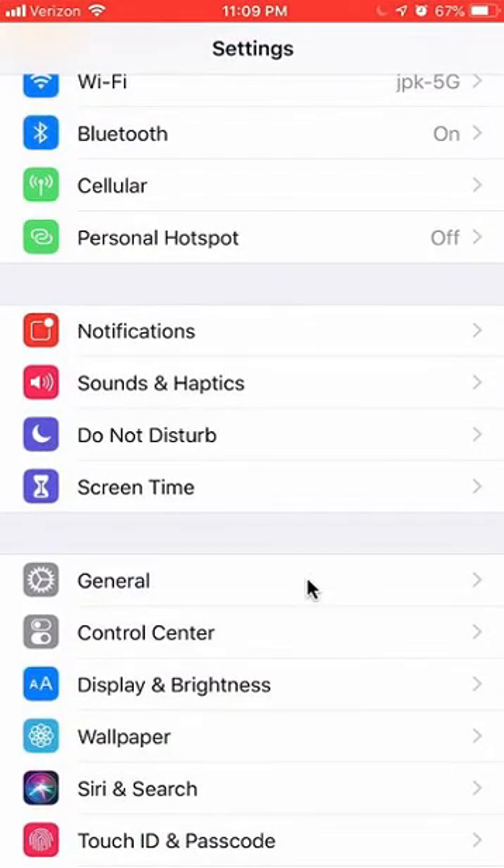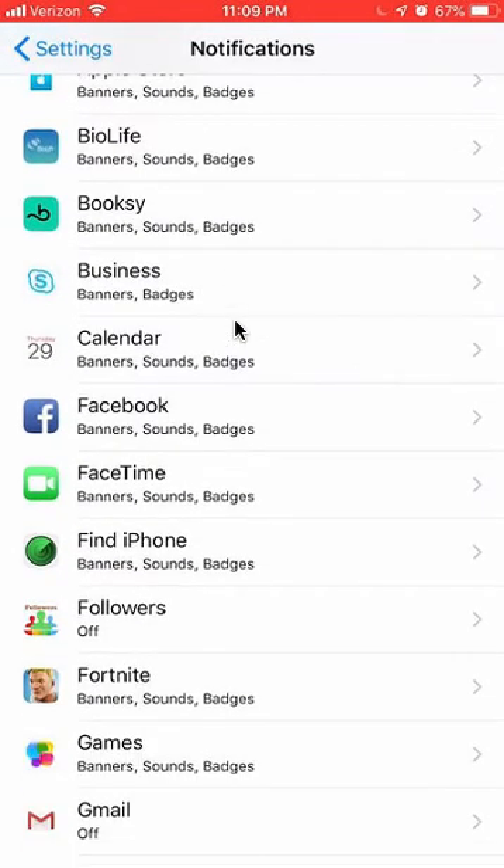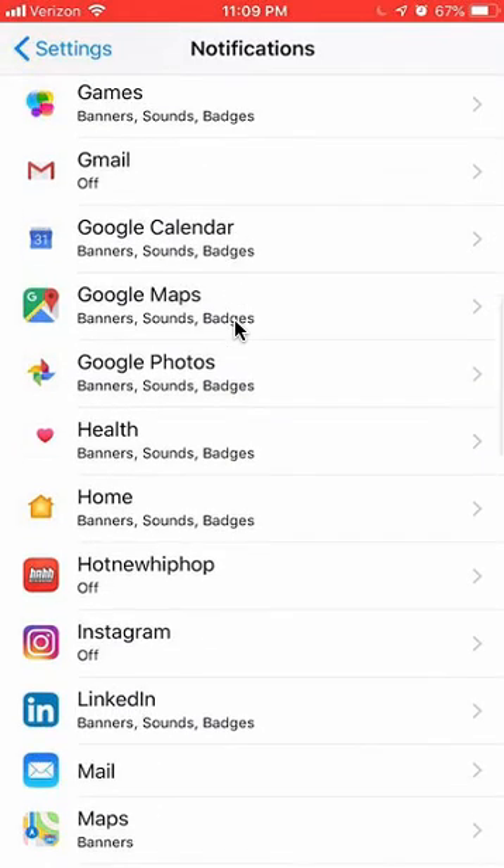Once you have that open, you're on the Settings page — it says Settings on the top. Scroll down and find where it says Notifications and tap to open that. Once you have it open, this is the Notifications page. Scroll down until you find Tinder — it's in alphabetical order, so just go to the T's.